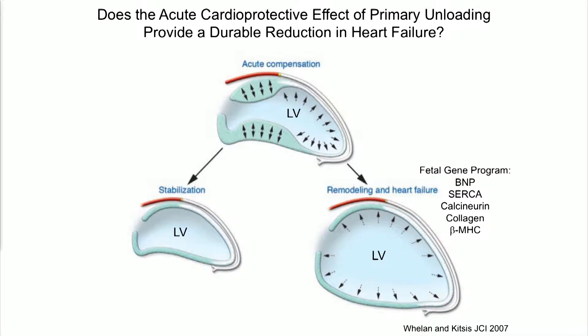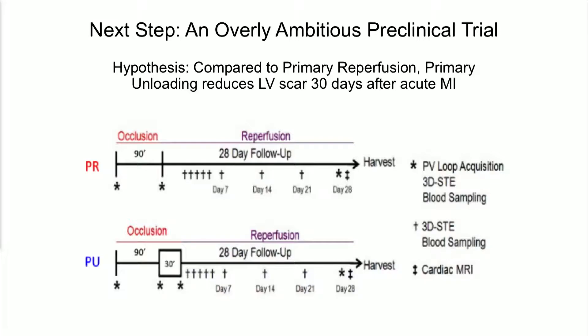The next question was: does the acute cardioprotective effect of primary unloading have a durable effect in reducing heart failure? A classic slide from JCI illustrates the difference between stabilization post-infarct versus remodeling in heart failure — linking to Dan's comments about volumetric changes. Remodeling is also driven by molecular mechanisms such as the fetal gene program and other gene regulatory programs that drive maladaptive versus adaptive remodeling. We conducted a preclinical trial where animals underwent either primary reperfusion or our primary unloading protocol, followed for 30 days with cardiac MRI, echocardiography, PV loop acquisition, and molecular phenotyping.